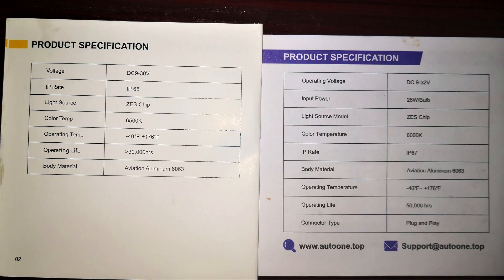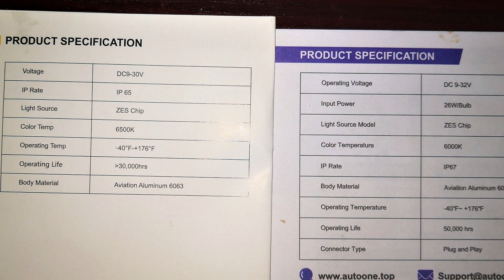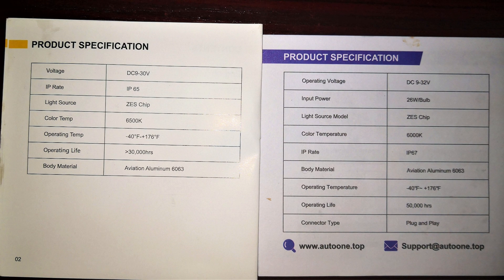The specs are largely similar across the two brands — both use the same high-quality Lumileds Zest chips. The main differences are that the Oxito has a color temperature of 6500 Kelvin while the Auto One is 6000 Kelvin. The operating life of the Oxito is greater than 30,000 hours; for the Auto One it's 50,000 hours. The ingress protection for the Oxito is IP65, while the Auto One is IP67. IP65 means resistance against water jets from all angles, while IP67 means it can be submerged in about three feet of water for less than 30 minutes.